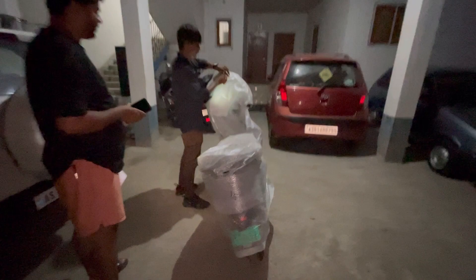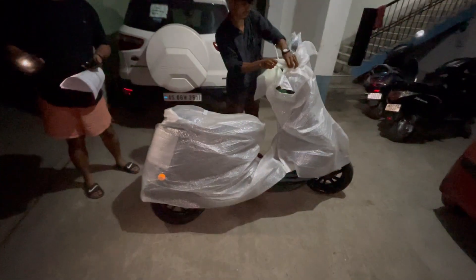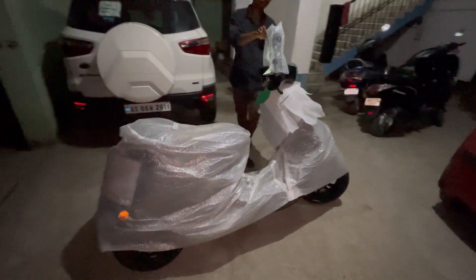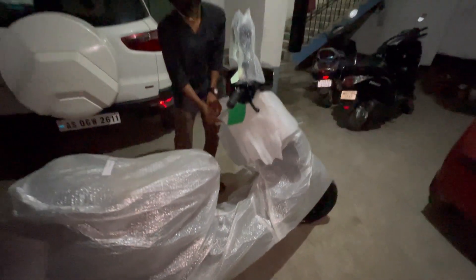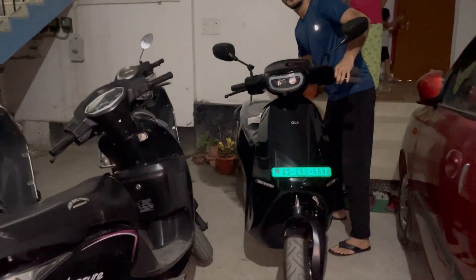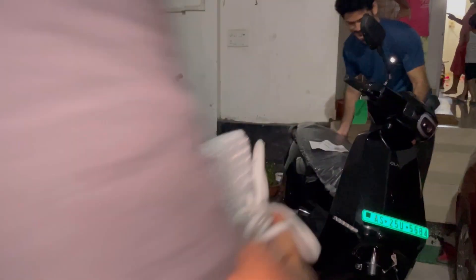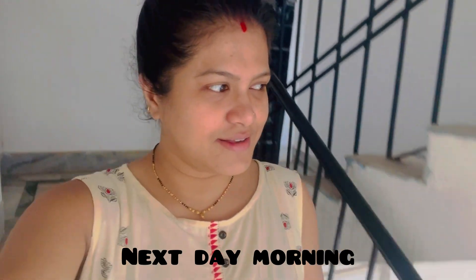Scooter unboxing — this is the unboxing video. Unpacking. There is the scooter in the morning. Today I will show you the features of the scooter.